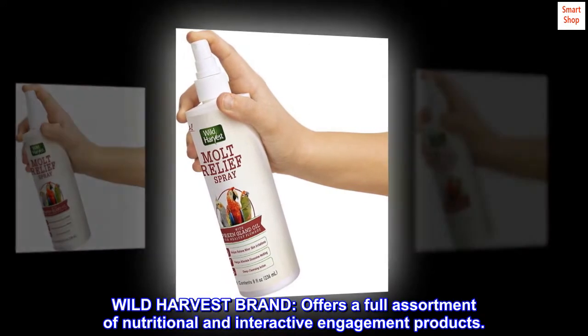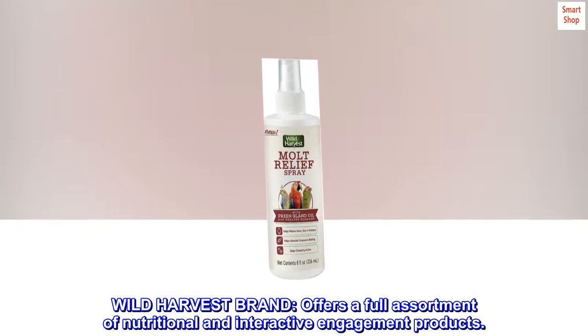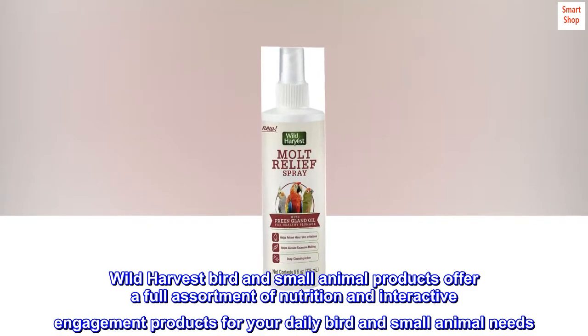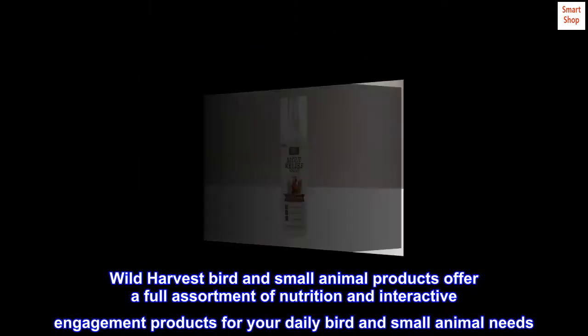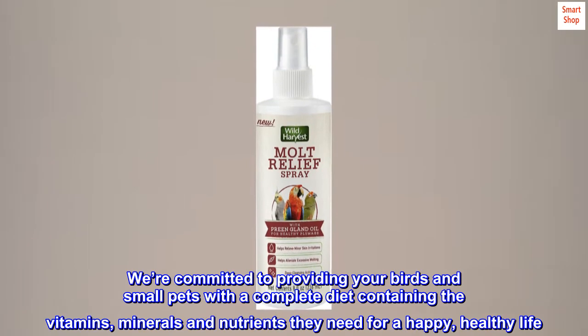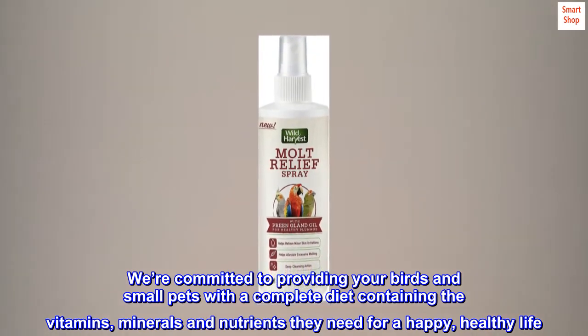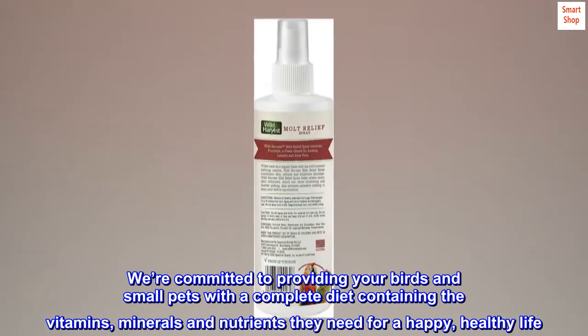Wild Harvest brand offers a full assortment of nutritional and interactive engagement products for your daily bird and small animal needs. We're committed to providing your birds and small pets with a complete diet containing the vitamins, minerals and nutrients they need for a happy, healthy life.